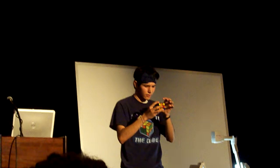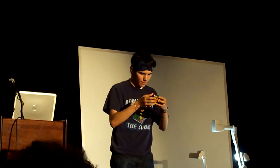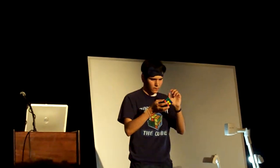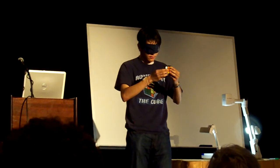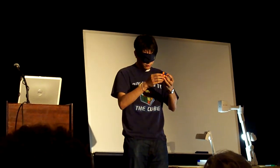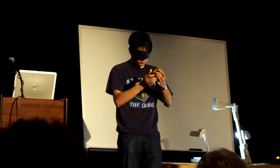I'm going to put the blindfold on my face. Thank you.